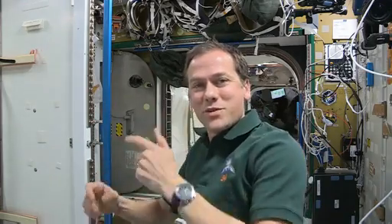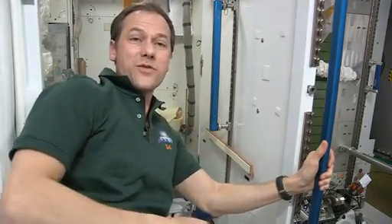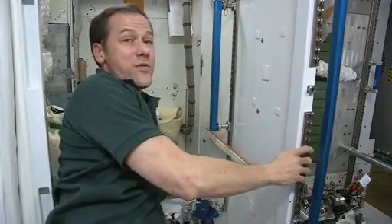Before our day starts, we do like most folks and make a quick trip to the restroom. So here's the station restroom. It looks just like the one on the Russian side. There are two on board. Let me show you how it works.